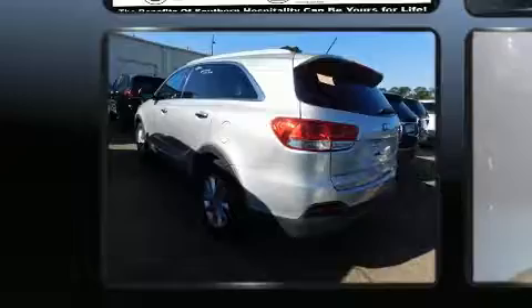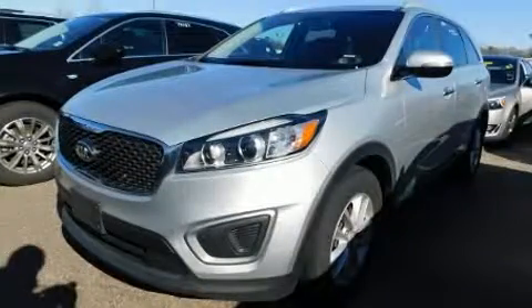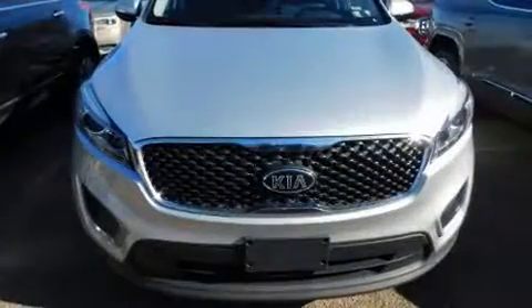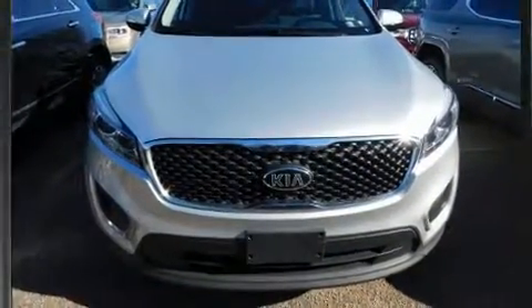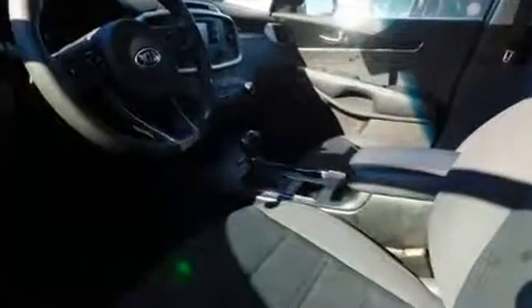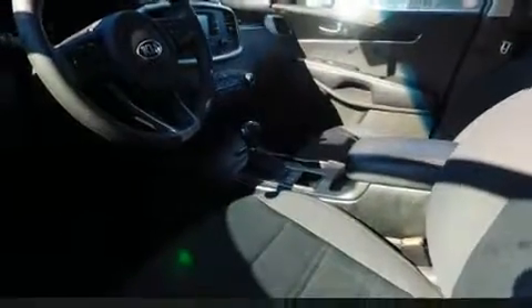It's equipped with tons of terrific amenities but it won't break your budget, such as remote keyless entry, delay-off headlights, a rear window wiper, one-touch window functionality, a roof rack, and power windows. Third-row seats provide an even greater maximum passenger capacity.